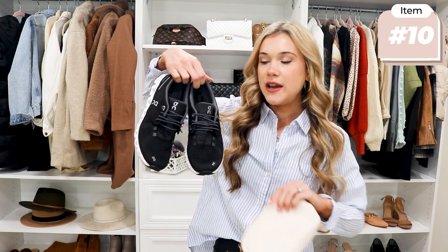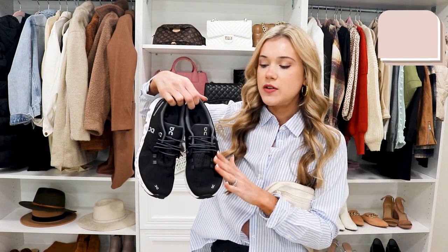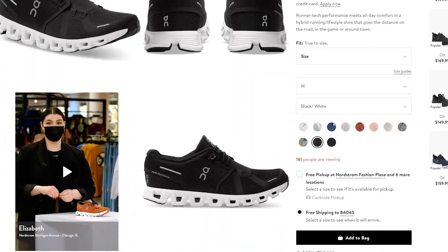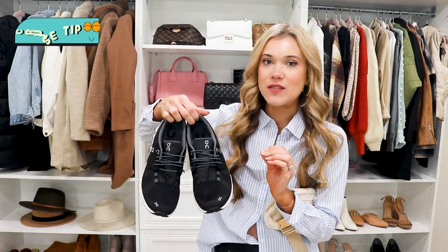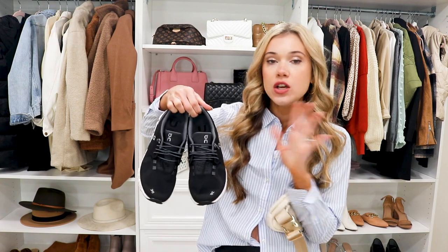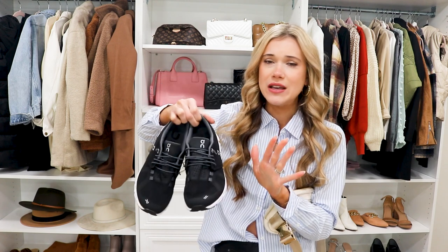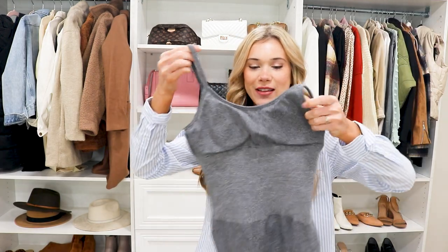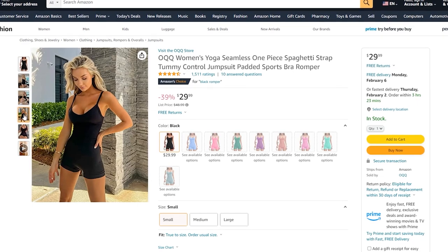You're going to want to bring a good pair of sneakers for multiple reasons. First, for working out — these are awesome because they're so lightweight they won't add weight to your suitcase and they're incredibly comfortable. Also, if you're doing a lot of walking on a port day at one of your destinations, these are a great option and easy to throw in your bag.